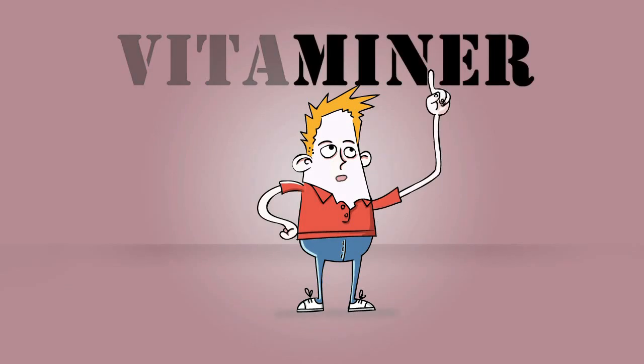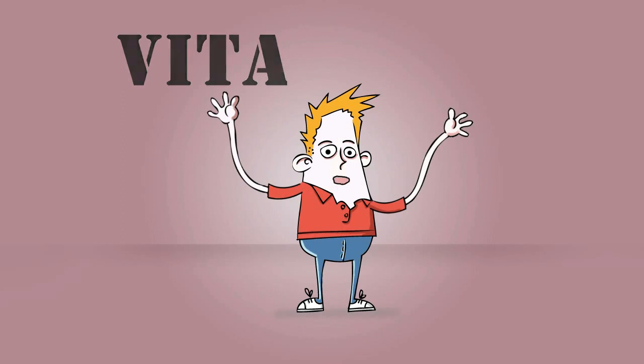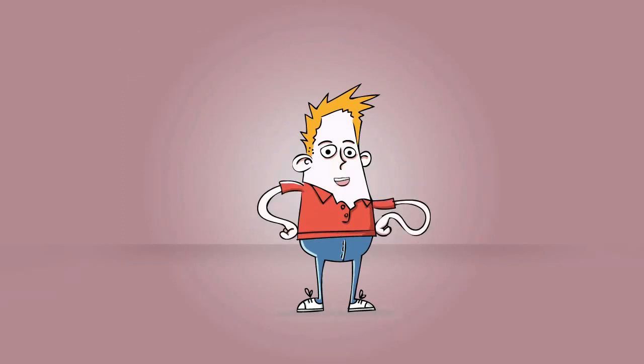Hence their name, vitamins. It comes from the Latin vita, meaning — yes, quite right — life. So, now we've become a little wiser from this little vitamin injection.